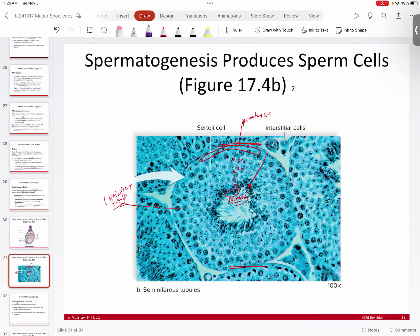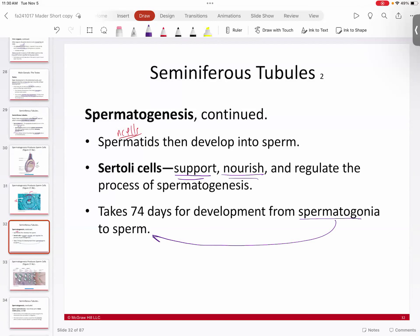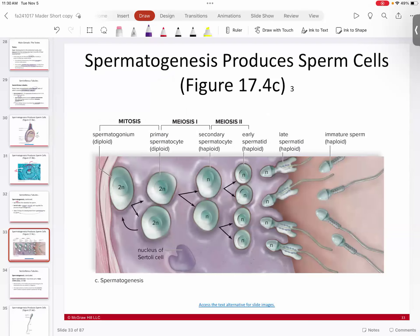Sertoli cells are interspersed in the seminiferous tubule as support and nourishing cells that help move spermatogenesis along. Going from one spermatogonium to a mature sperm takes about 74 days. However, the average male is constantly making sperm — it is a continuous process because new spermatogonia are constantly being added, so you are not waiting 74 days with nothing.